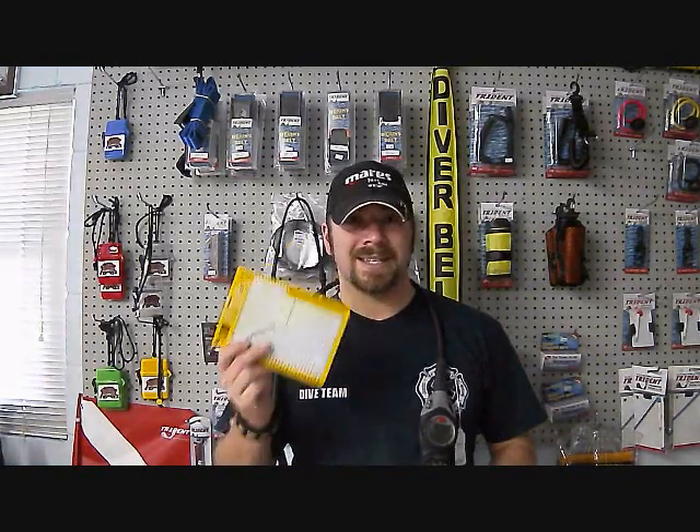Remember, your computer is man-made. Things can happen to it — the battery can die. Having it in the back of your mind exactly how much time you have at a certain depth is always a good thing. These tables are really inexpensive. You can get whatever set you were trained on, throw it in your dive bag. They're virtually indestructible — you're not going to hurt these.